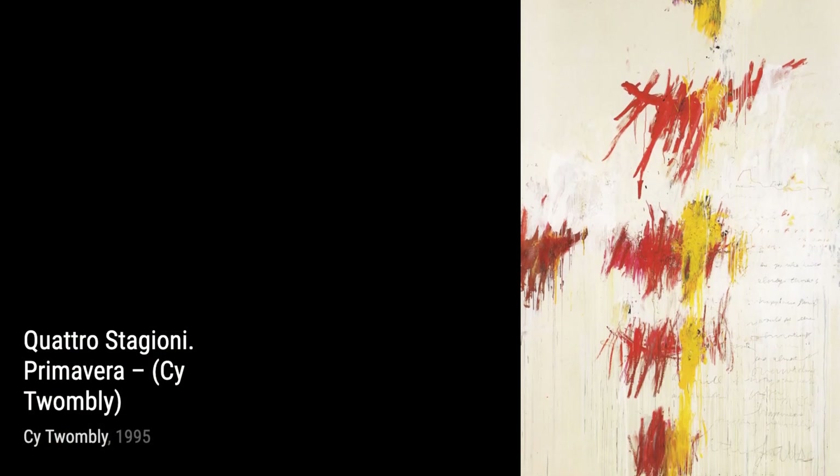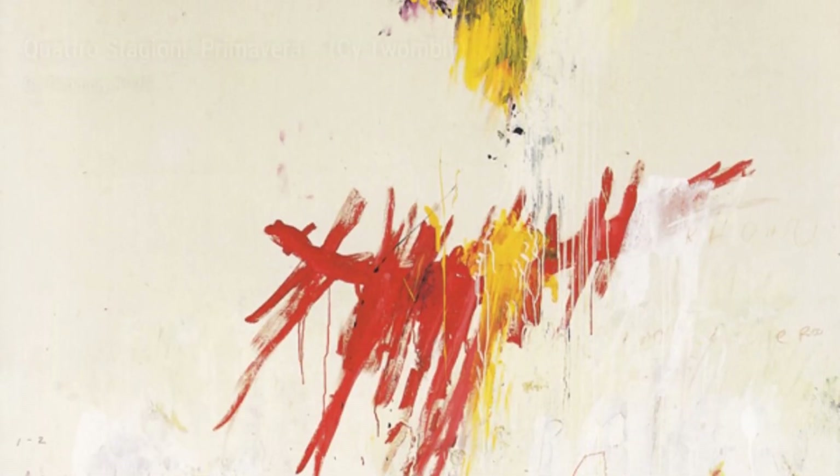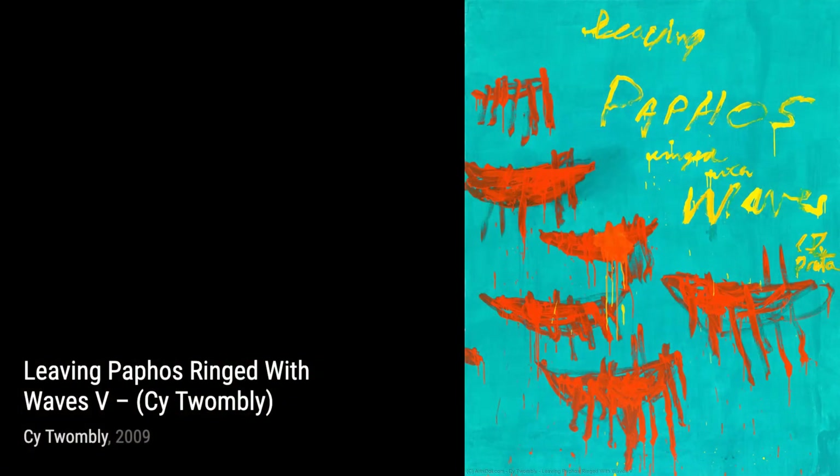Moving on to Untitled, Twombly's use of delicate lines and muted colors creates a sense of tranquility and introspection, inviting us to reflect on our own inner thoughts and emotions. In Untitled I, Twombly's bold and dynamic brushwork creates a sense of movement and energy, capturing the essence of the artistic process itself.